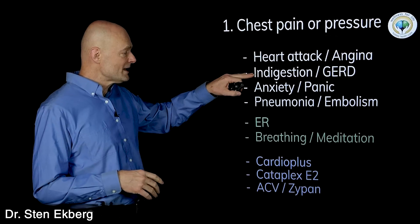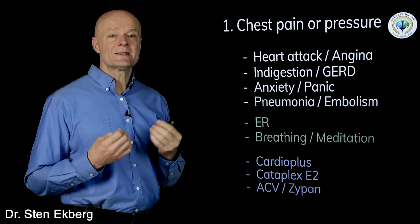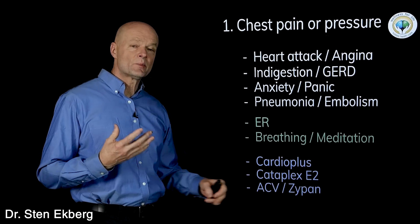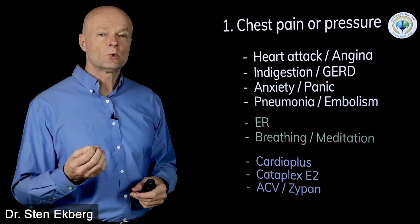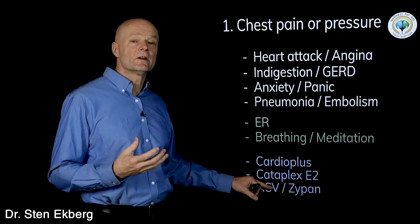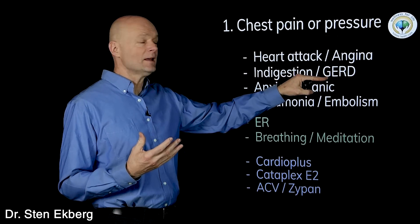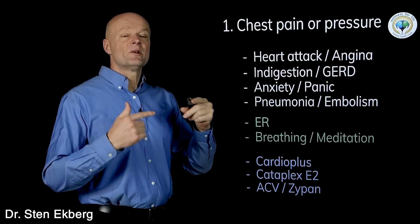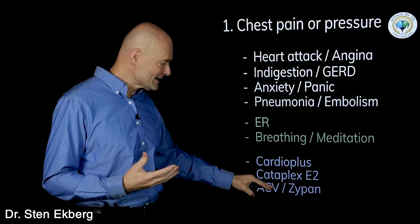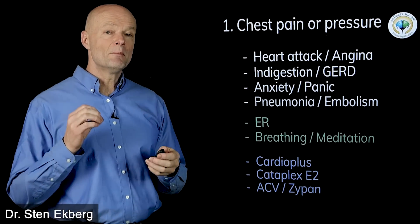If your problem turns out to be indigestion or GERD, what you actually need is a little more acid. Apple cider vinegar is acidic, or Zypan is a product that has hydrochloric acid in it, which is a little more powerful. It's not that GERD is too much acid like most people think — it's that you don't have enough, so the body can't complete the digestive process in the right way. Add some acid and now things work better, and most of that GERD goes away in most cases.